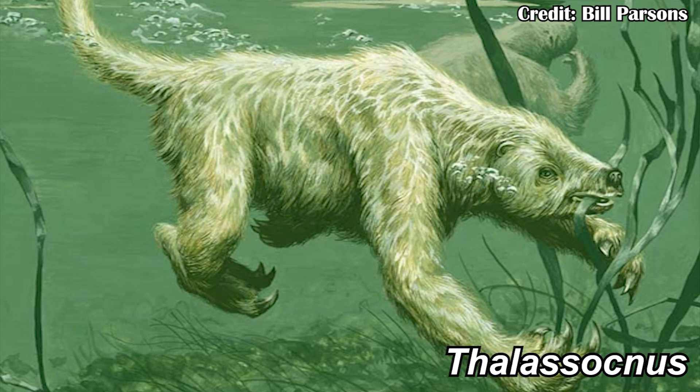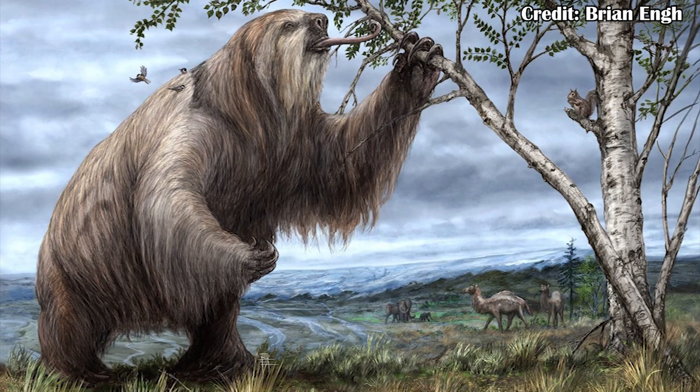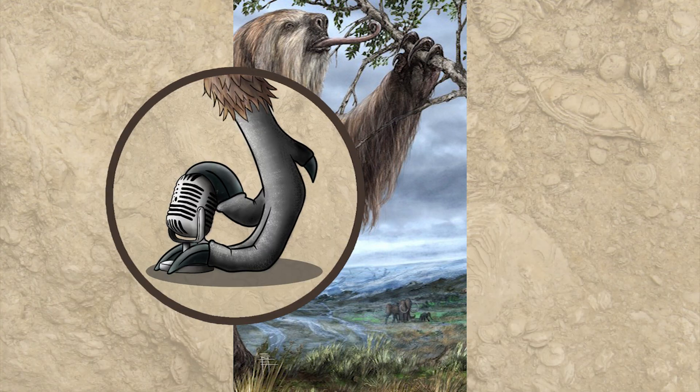In addition to looking at the fur of these ground sloths for these amino acids, they also looked at many modern zoo animals and a few wild omnivores, to have a solid comparison for expected values in different kinds of animals. From that, they were able to compare those values to those of the sloths, and one of the sloths they tested — Mylodon darwinii, or Darwin's ground sloth — had amino acid concentrations much more similar to those of the omnivorous species.